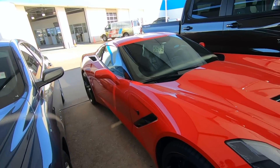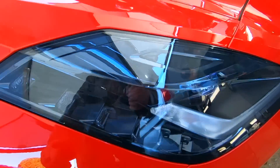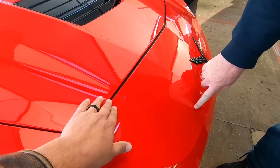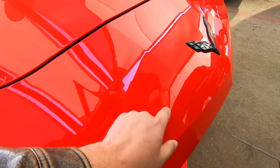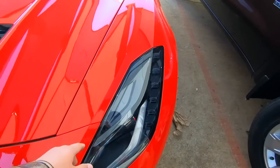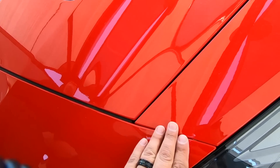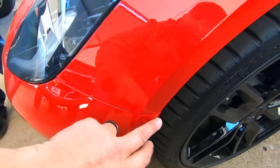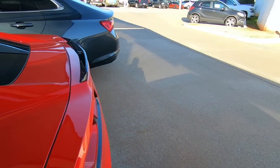Now look at the front bumper, which they haven't touched - look how all the gaps line up. The bumper and fender lines are perfect everywhere. It's only the back bumper. I've got to be careful because this thing is coated. But look at the gaps here - there's no ridge, no ledge, it's smooth, gaps are perfect, everything lines up the way it's supposed to. But on that back bumper it's all out of sorts.